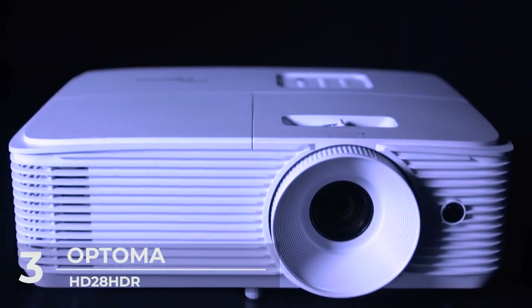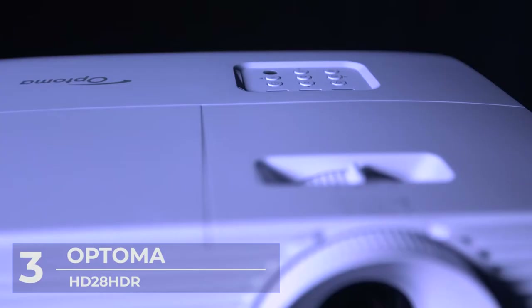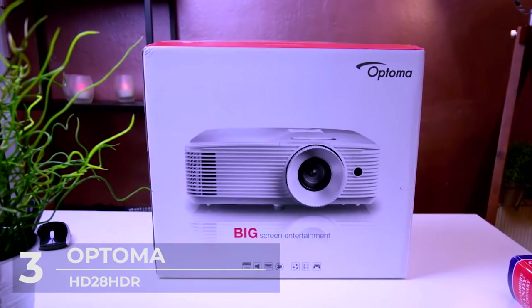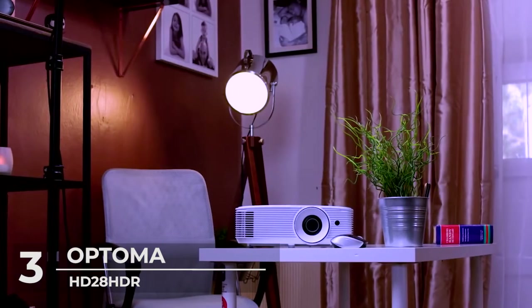Whether ceiling mounted or placed on a shelf or table, you can project a 100-inch image from approximately 11 feet away, a 120-inch image from approximately 13 feet away, or project up to a 302-inch image.